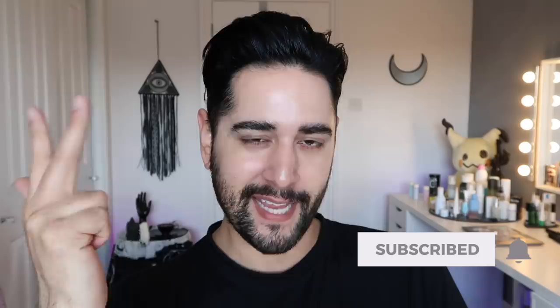Hello everybody, welcome back to my channel where we talk about skincare, grooming, and sometimes hair. Make sure you are subscribed, and also come and follow me on Instagram, where I post a lot of stuff you're not going to see here on YouTube.